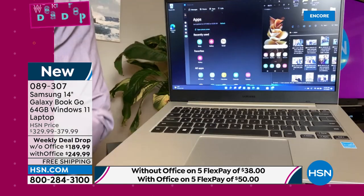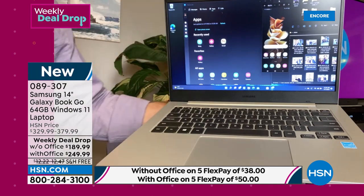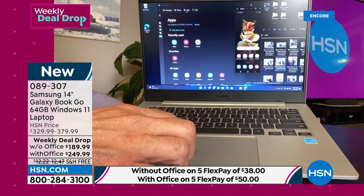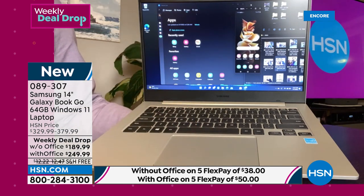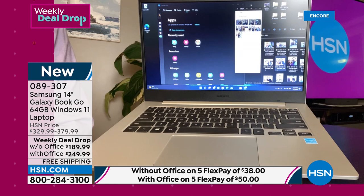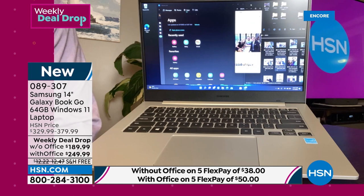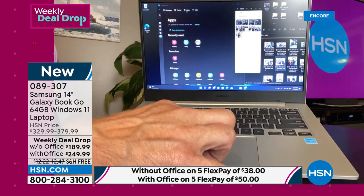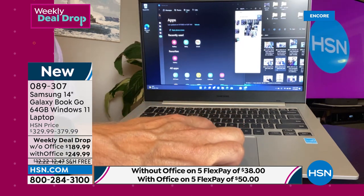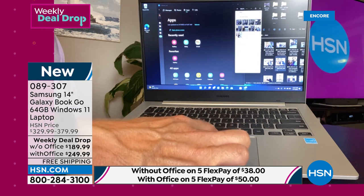This is $189 — never in all the years and all the electronic shows have we ever featured a laptop at this price. Before this moment, the least expensive laptop I ever offered was $299. We just smashed that. It's real, it's affordable, it's free shipping, it's FlexPay, there's a 30-day return policy, and it's Samsung. Knowing it's Samsung means you know you're going to get something amazing.